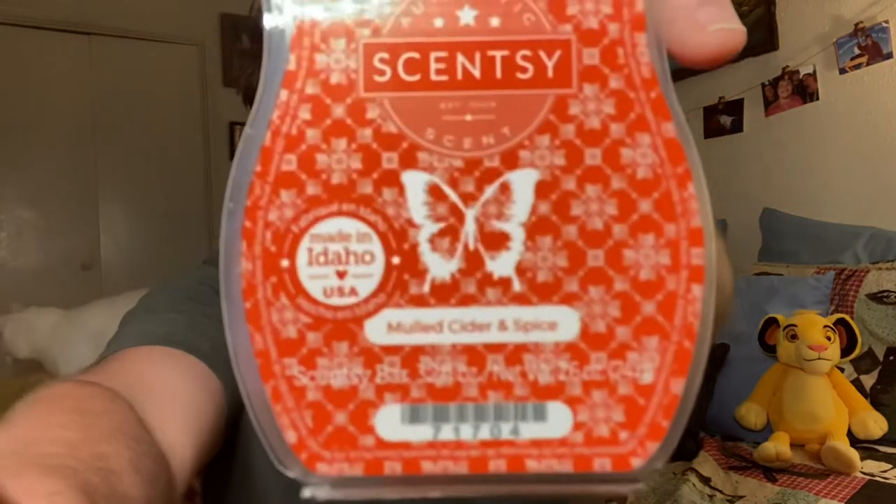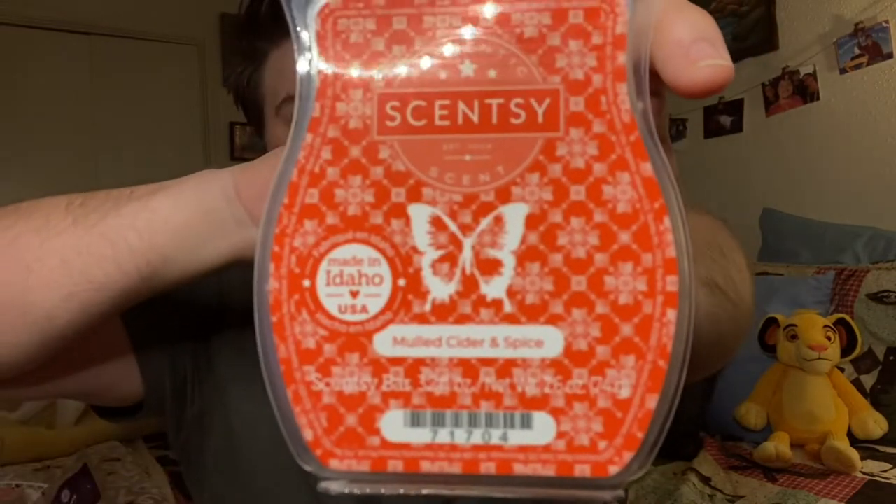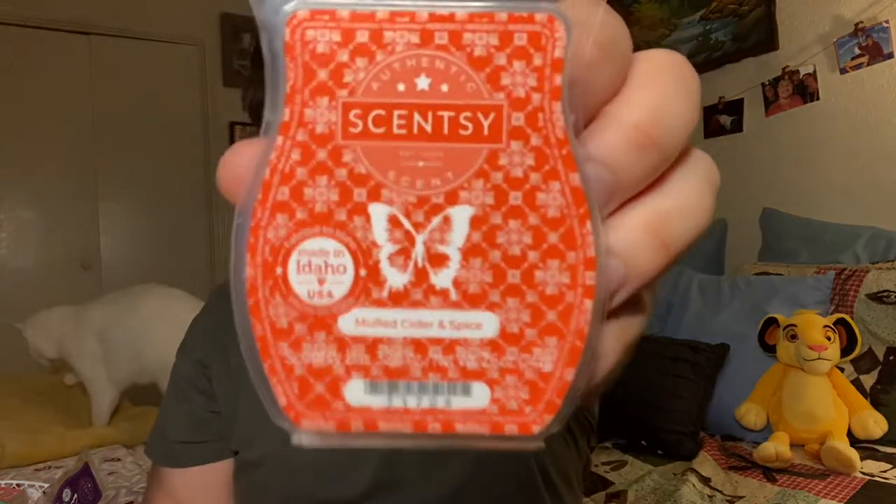I've got my warmers over here and my diffuser. So, Molded Cider and Spice — I got a new phone, the iPhone 11. I really hope this comes back in the fall winter. It is so warm and inviting. You get that nice cider fragrance. I like Bright Cider Life, but it's not strong enough for me. Molded Cider and Spice is the game for me.